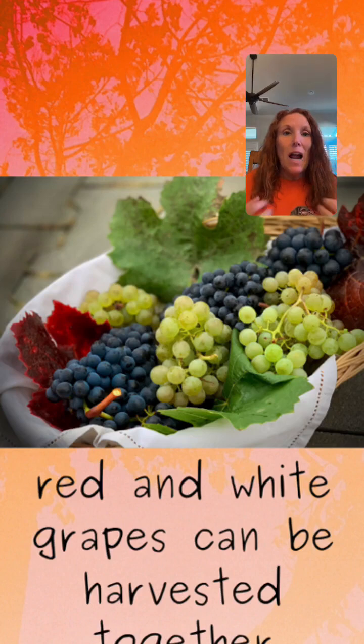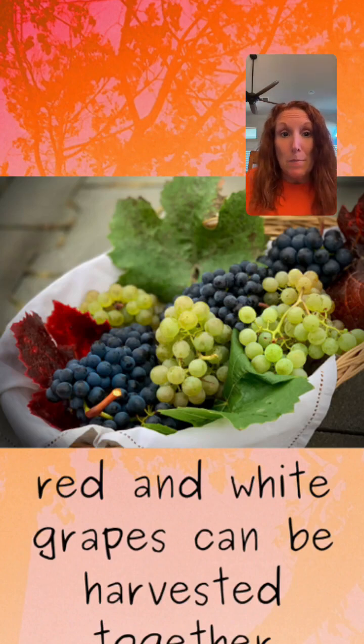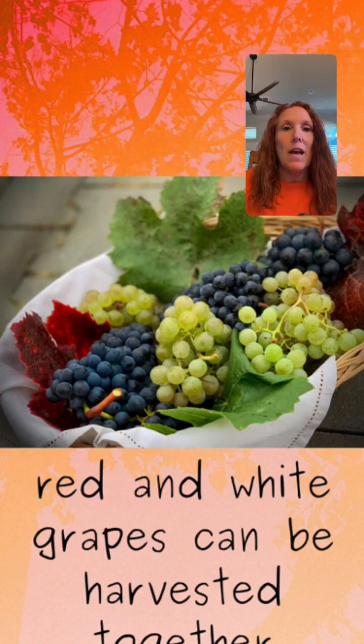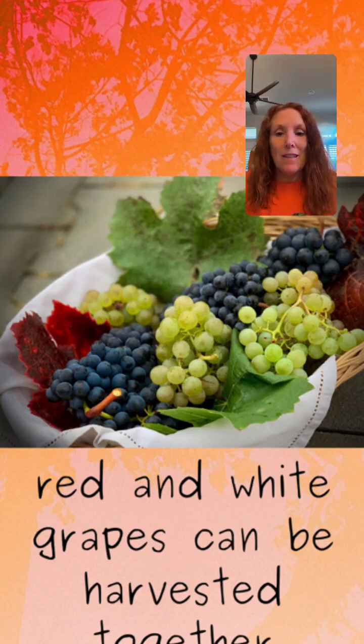Another concept I find intriguing about field blends is that even though the vines are planted together, they don't all ripen at the same time, and that is a big concern. You're not going to have Pinot Noir, which is an early ripening grape, in the same field as Grenache, which is a late ripening grape, because if you're going to harvest those together, neither one is going to be super happy. We want to make sure that the grapes we put into that field blend are somewhat suitable to each other and able to be harvested around the same time.